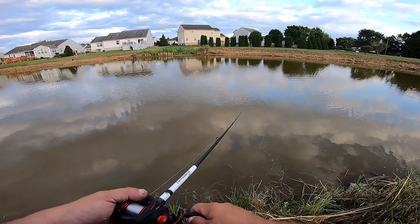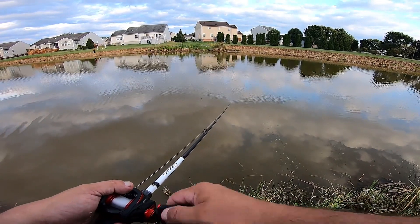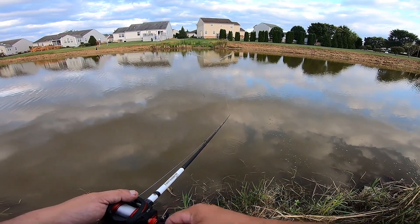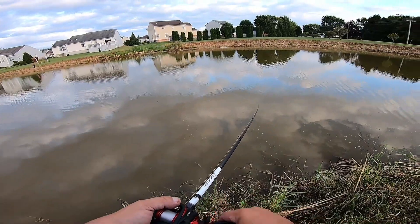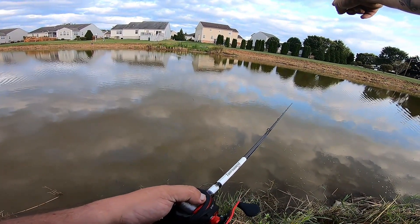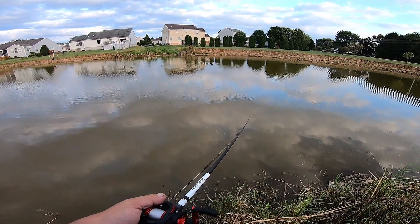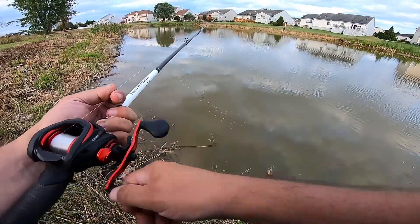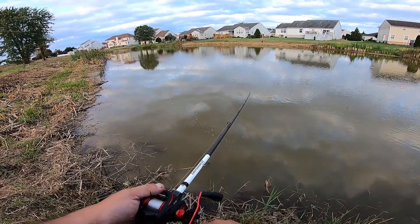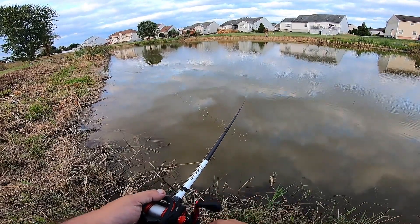We've got to get at least one topwater blow-up today. It's fall, but looks like we're going to have an Indian summer because next Wednesday in October it's going to be 91 degrees — absolutely insane. I can't remember the last time it was in the 90s in October. Wait — there's a bass right there chasing bait! Hey, bring your lure over here — see that? That's a big old splash right there. He's chasing bait on the edge.